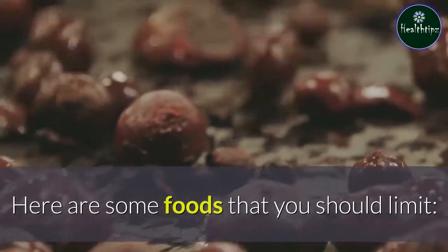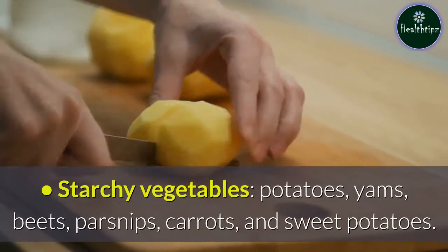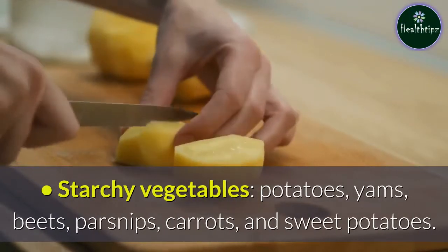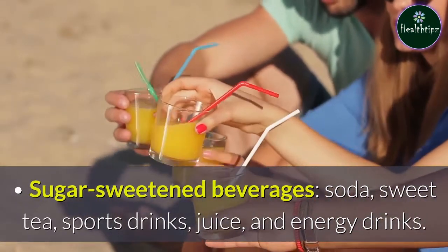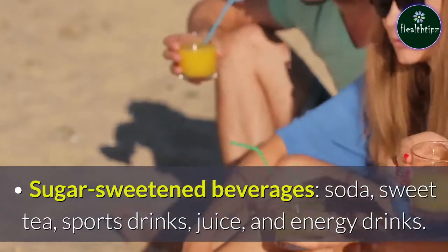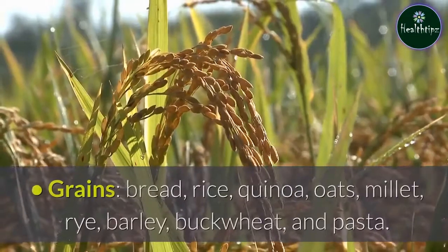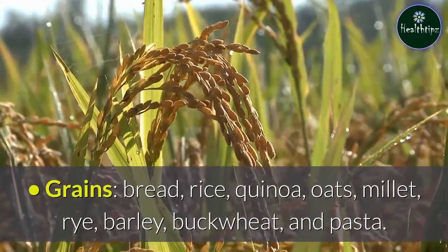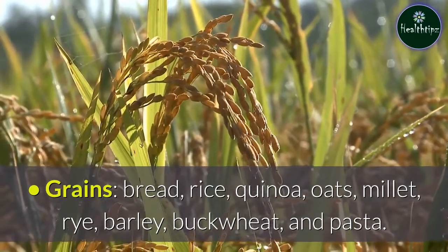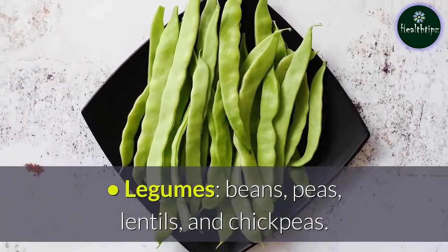Here are some foods that you should limit: starchy vegetables such as potatoes, yams, beets, parsnips, carrots, and sweet potatoes; sugar-sweetened beverages such as soda, sweet tea, sports drinks, juice, and energy drinks; grains such as bread, rice, quinoa, oats, millet, rye, barley, buckwheat, and pasta; and legumes such as beans, peas, lentils, and chickpeas.